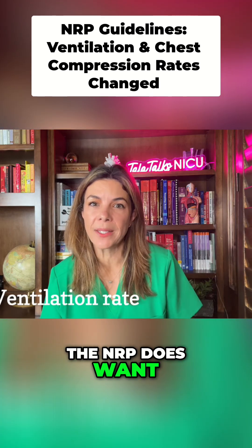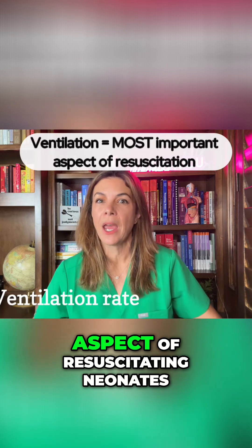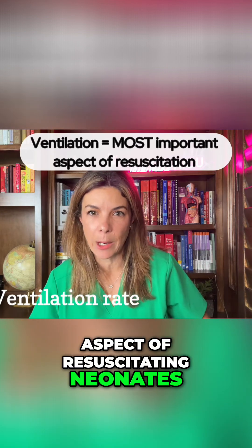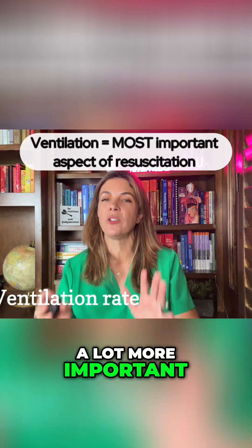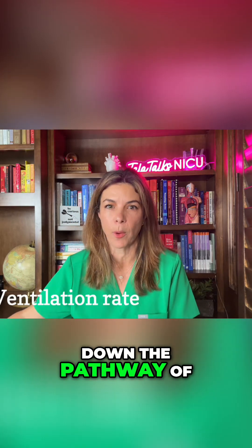Again, the NRP does want to emphasize that ventilation is the most important aspect of resuscitating neonates. It's a lot more important to establish effective ventilation before we start going down the pathway of chest compressions.